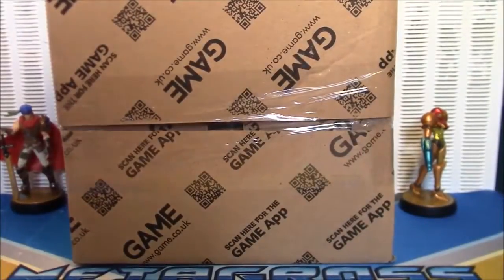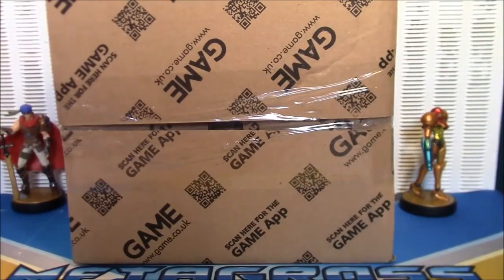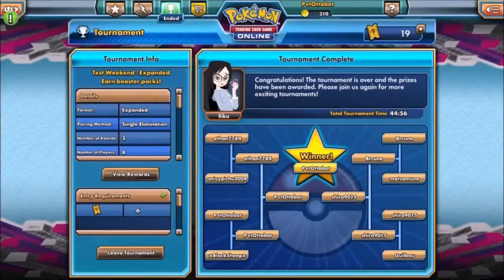Hey guys, Otto from Everything Amiibo here with another Mailbox Monday and an extremely amazing, super special announcement. Hello and welcome to Everything Amiibo.